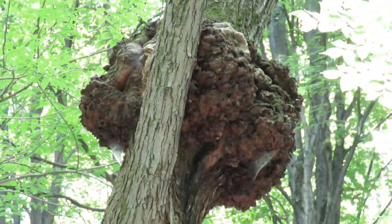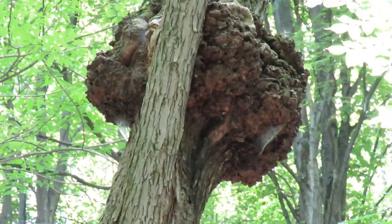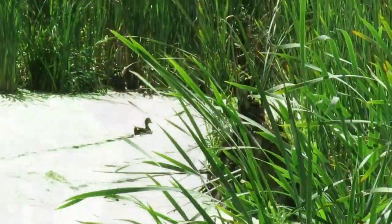How is that for a maple, guys? It's kind of hard to explain how big that thing is.